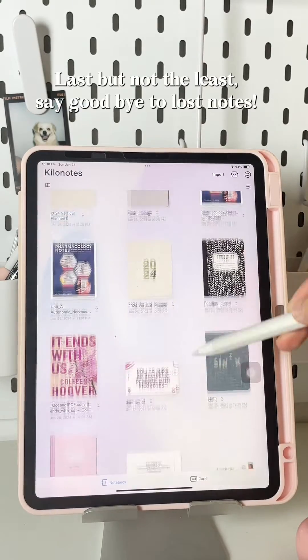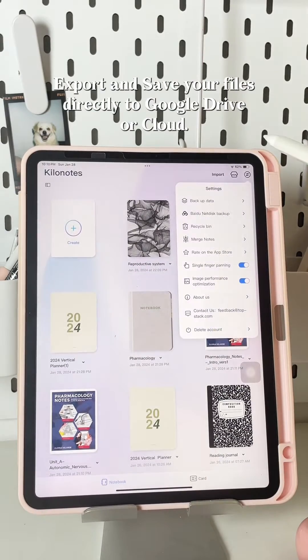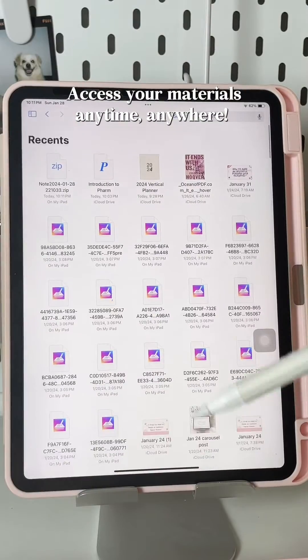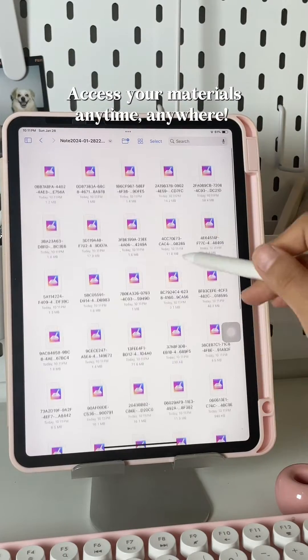Last but not least, say goodbye to lost notes. Export and save your files directly to Google Drive or Cloud. Access your materials anytime, anywhere.